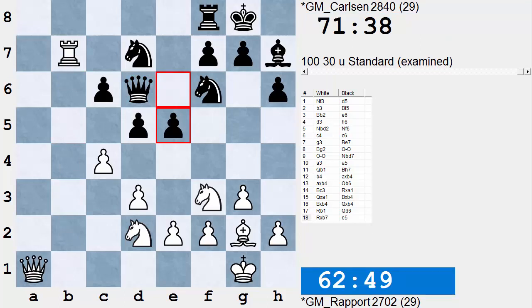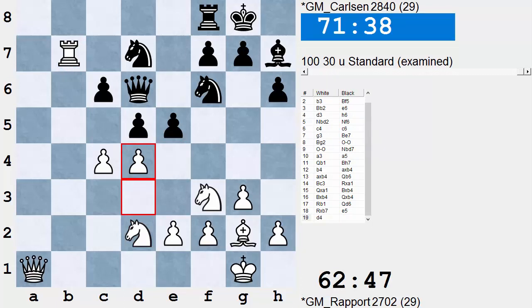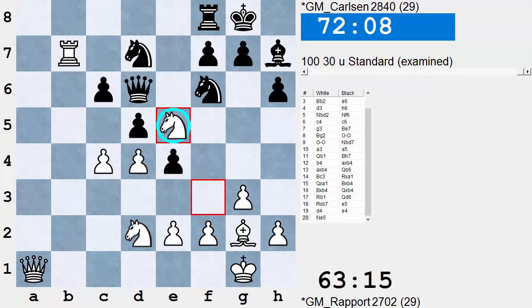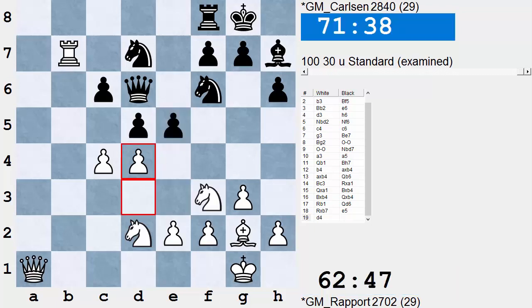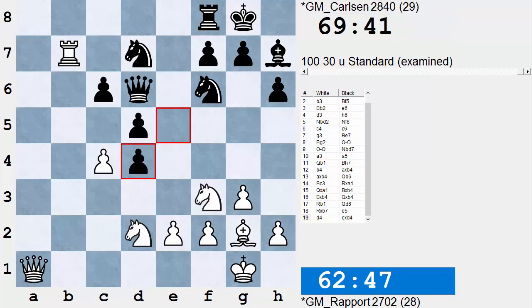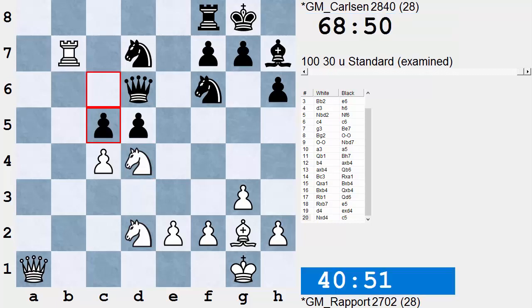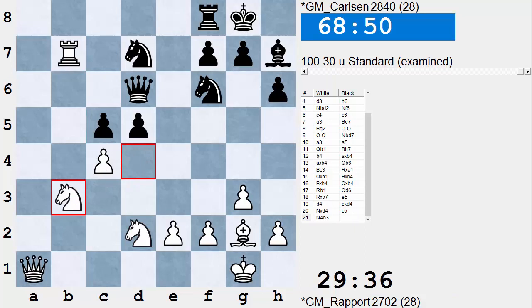After E5, White does have a strong Rook on the 7th, but Black enjoys a beautiful center. Chances look to be about equal. Rapport now stirs things up with D4. The idea: if E4, White can play Knight E5, stuffing that Knight deep into the 5th rank — rather unpleasant for Black. So Carlsen played the much more sensible E takes D4, answered by Knight takes D4. Queen takes was also possible with similar play. Knight takes D4, and now Black plays C5 — a logical move. Knight B3, and D4.